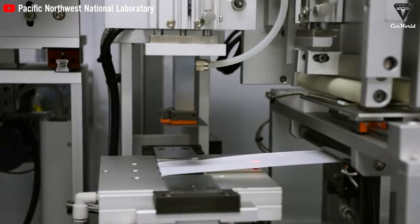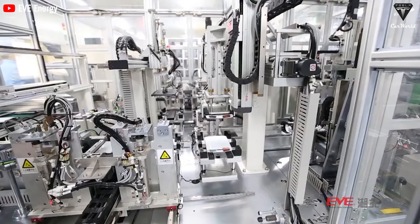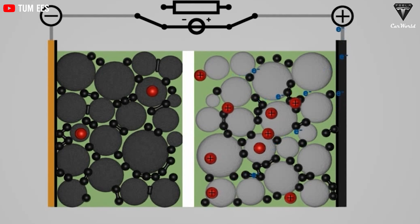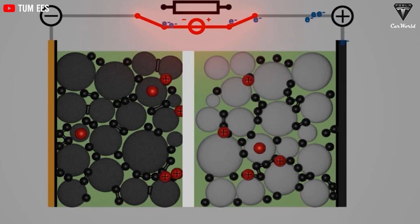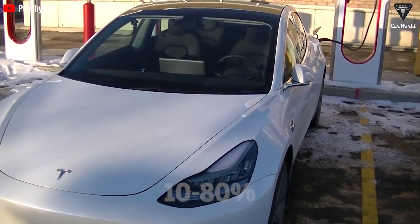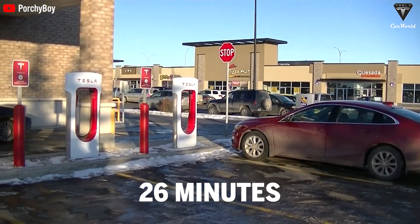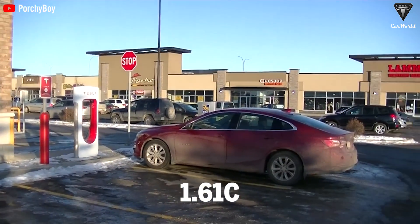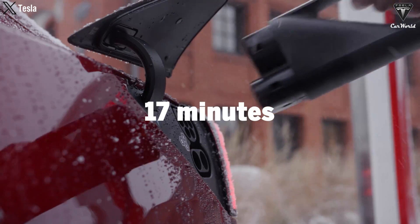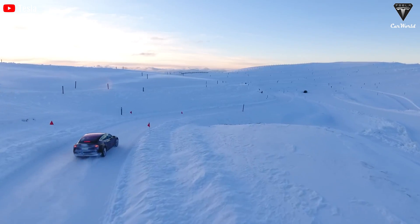Geely's latest battery also uses long, thin carbon nanotubes to create highways for ion transmission and additives to improve membrane permeability, allowing lithium ions to move more easily between electrodes, thereby enhancing fast-charging performance. For blade batteries of the same capacity, the average charging time from 10% to 80% SoC for long blade batteries is about 26 minutes at an average charging rate of 1.61C, while the new short-blade EV battery achieves that in 17 minutes and 4 seconds at an average charging rate of 2.45C.